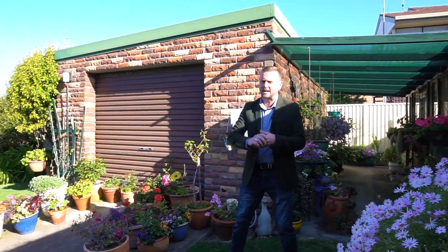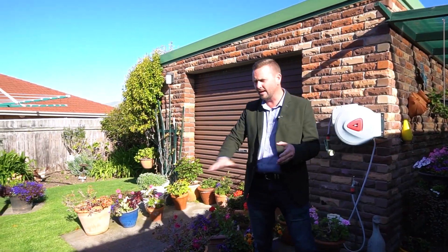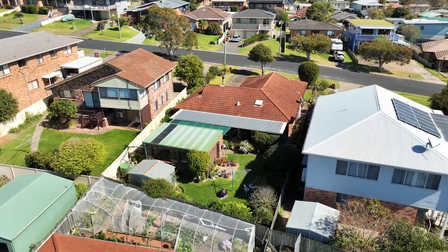Finishing off this property absolutely brilliantly is this amazing backyard. Level, easy to care for gardens. It's lovely and green — it's such a beautiful place to be.